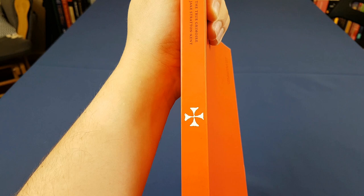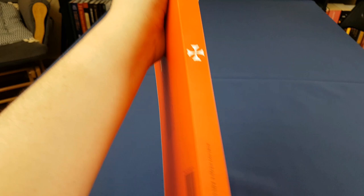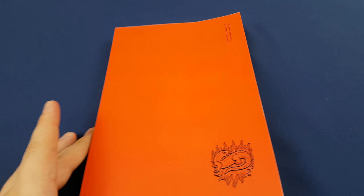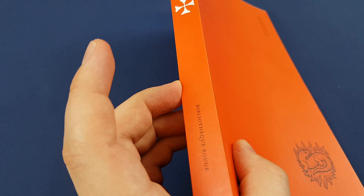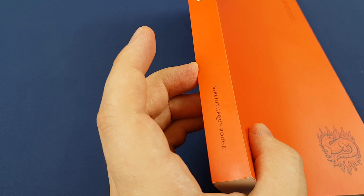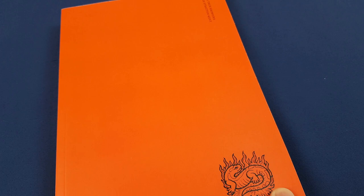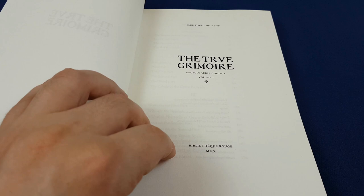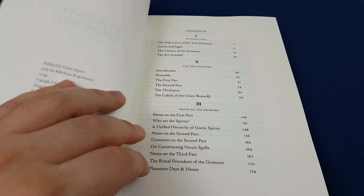Naming this collection of paperbacks Bibliothèque Rouge was really a stroke of genius. Of course, a Scarlet Imprint would have no other colour than red, right? The Bibliothèque Rouge is a wink to the Bibliothèque Bleu grimoires, which were hawked from door to door in 17th and 18th century France. This True Grimoire is Jake Stratton-Kent's exposition of one of those grimoires — the Grimoireum Verum — possibly one of the more chthonic of the Bibliothèque Bleu grimoires.